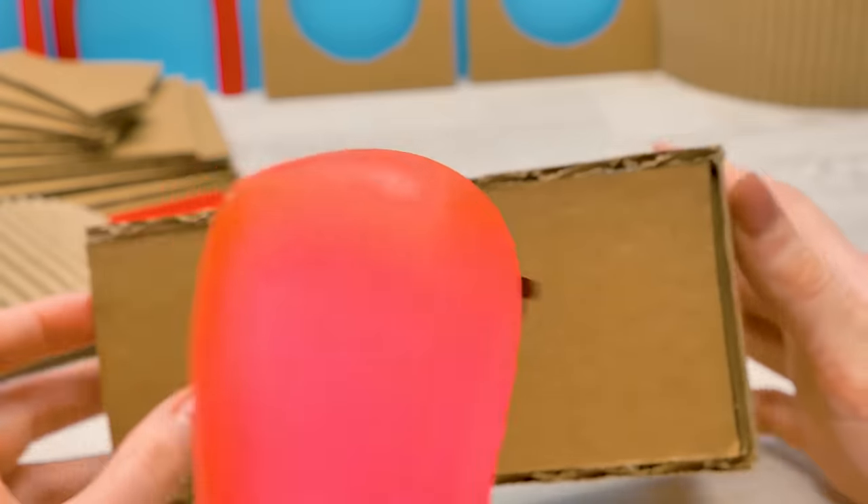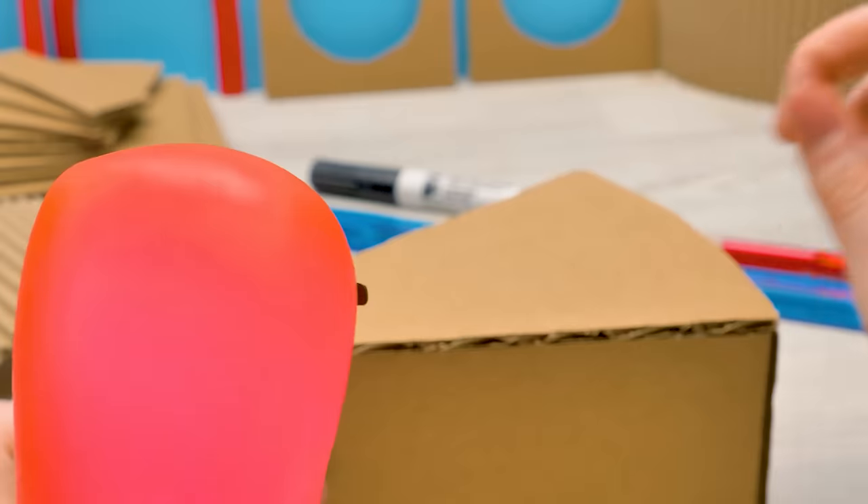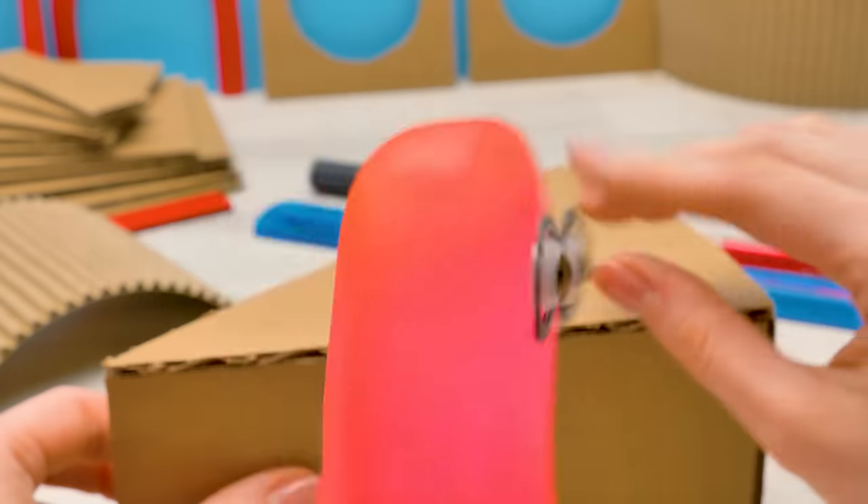Look! A triangle? Like a piece of cheese? Yes, we only need to paint it!